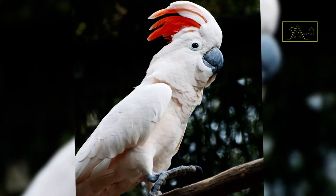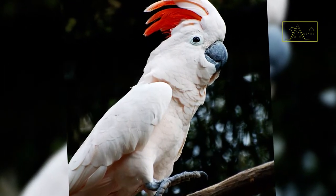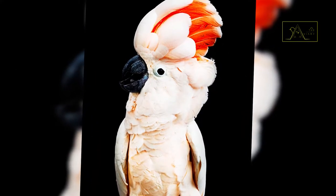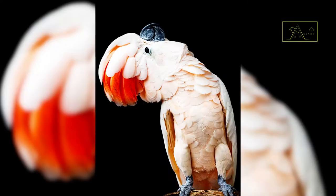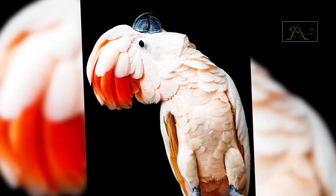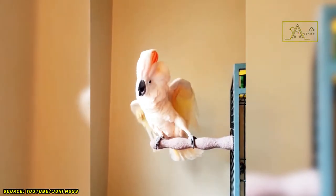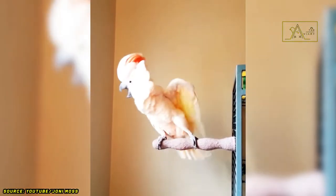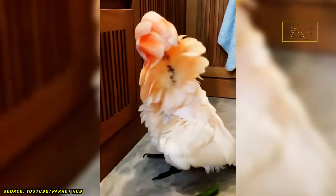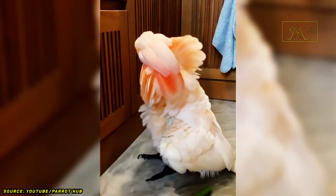Apart from the beauty of their plumage, the most prominent feature of the Moluccan is their long, back-curved, salmon-pink crest — which is why they are also called salmon-crested cockatoos. The Moluccan's topknot is also very expressive. They use their topknot to communicate. When the topknot is in an upright position, it indicates they are trying to get their partner's attention, defend their territory or group.